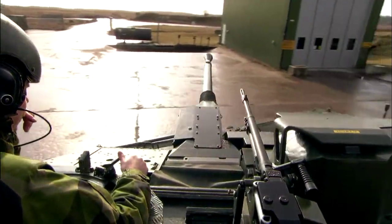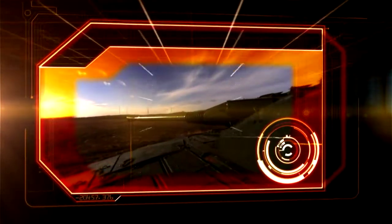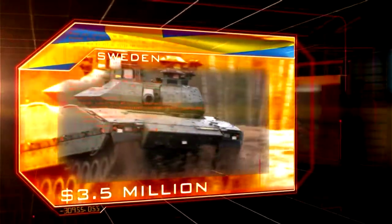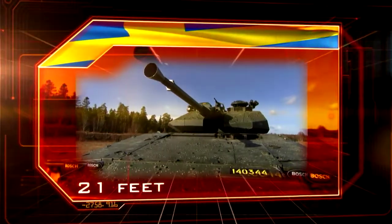Coming in at number 10, the world's first ever stealth tank: the CV-90. Sweden. 3.5 million dollars. 35 tons. 21 feet.